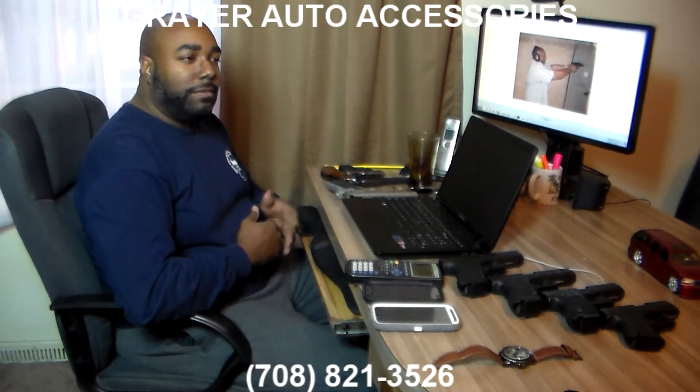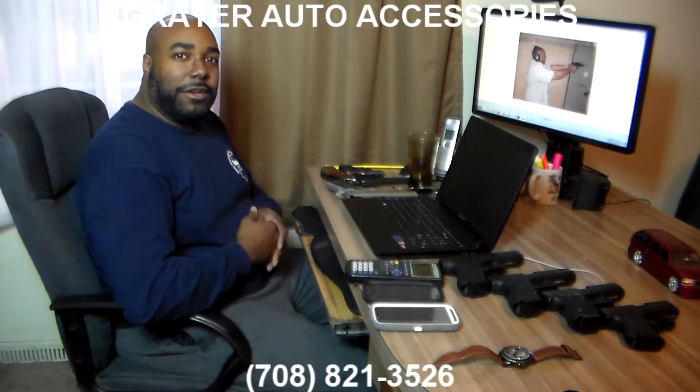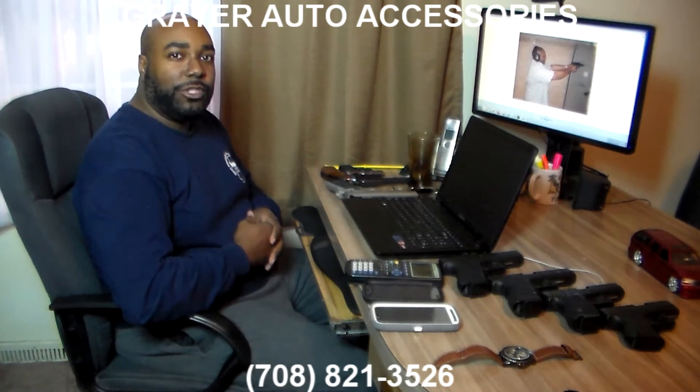So with that, it's not smart to leave your weapon in the glove box or under your seat. Not smart at all. What we at Greer Auto Accessories are providing is a secure solution, an intelligent, secure solution.